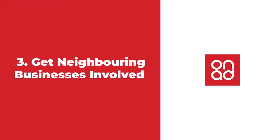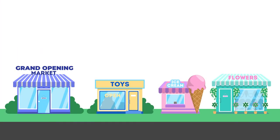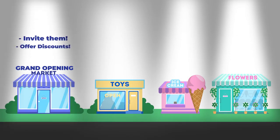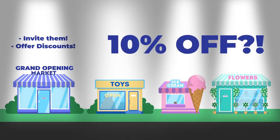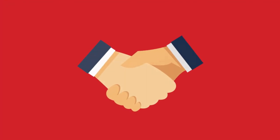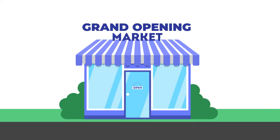Three: get neighboring businesses involved in your grand opening. Another way to attract customers to your store is by getting nearby businesses involved in your opening festivities. You can invite them to your event and offer extra discounts and incentives for visiting. Perhaps the employees of those businesses can get 10% off their first purchase if they shop with you. This can build a strong bond with neighboring businesses and lead to strong marketing opportunities to push yours even further.